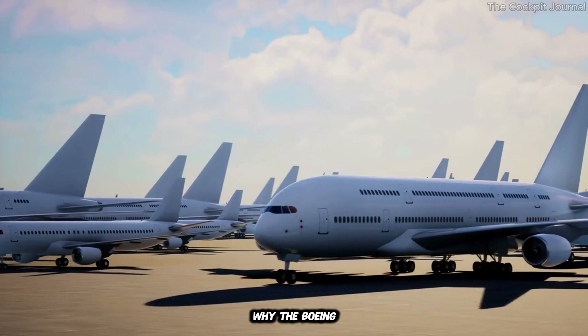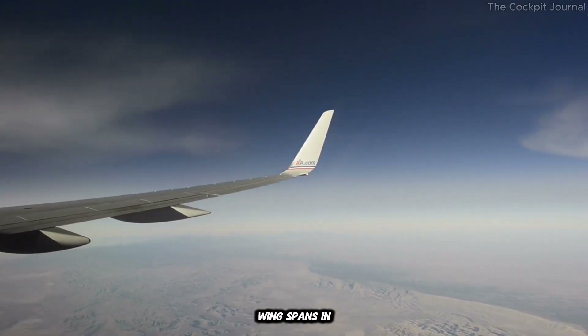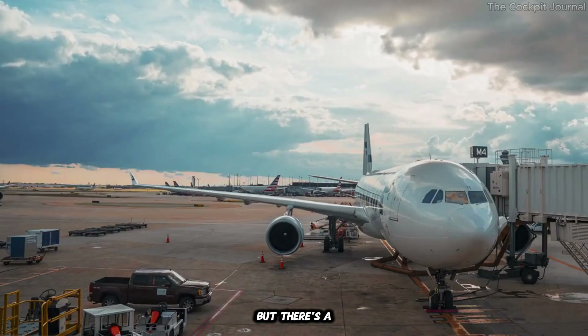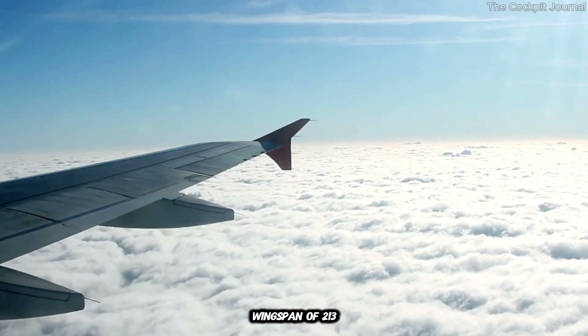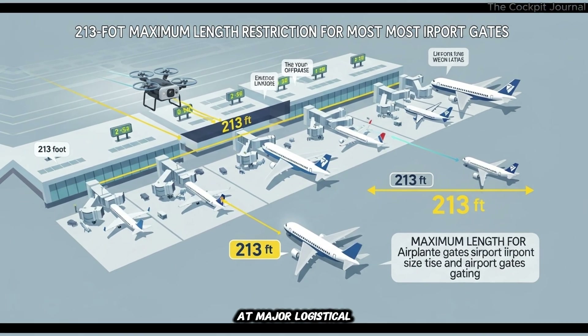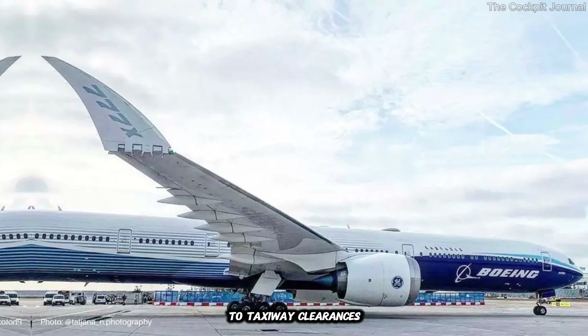Why did the Boeing 777X need folding wings? We first need to talk about wingspans. In aviation, bigger wings are better — they create more lift, improve fuel efficiency, and allow planes to fly farther. But there's a catch: airports. Most airports are designed to handle planes with a maximum wingspan of 213 feet. Anything larger, and you're looking at major logistical headaches, from gate compatibility to taxiway clearances.